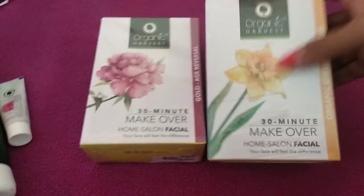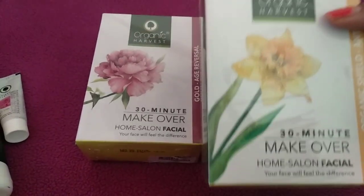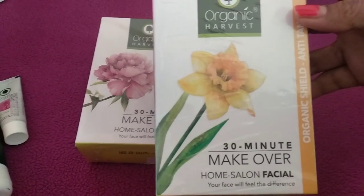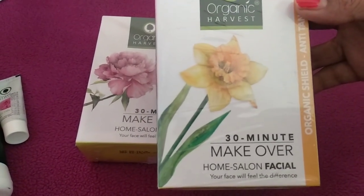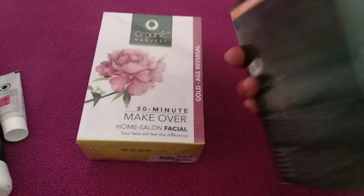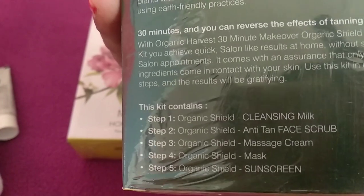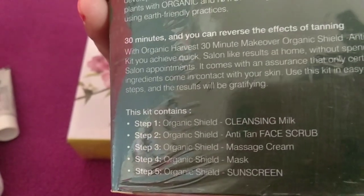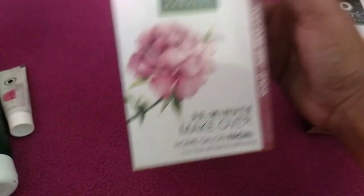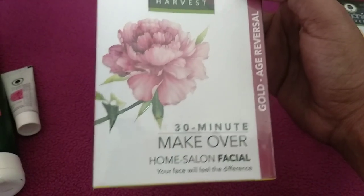Next I picked up two facial kits from Organic Harvest. The first one is the Organic Harvest 30-minute makeover organic shield anti-tan facial kit, retailing for 230 rupees. You get 50 grams of product with five things inside: cleansing milk, anti-tan face scrub, massage cream, a mask, and a sunscreen. I'm super excited to try this out.